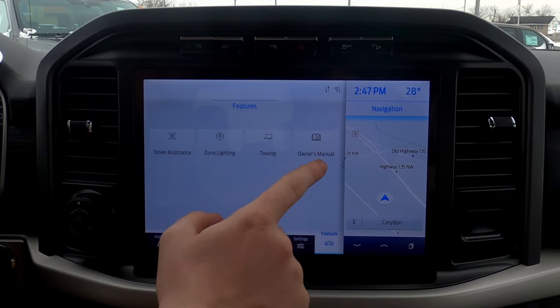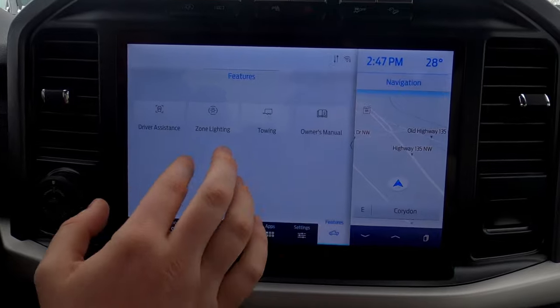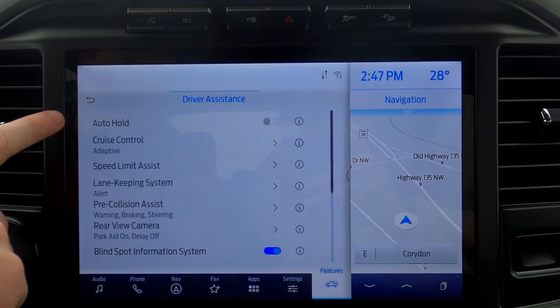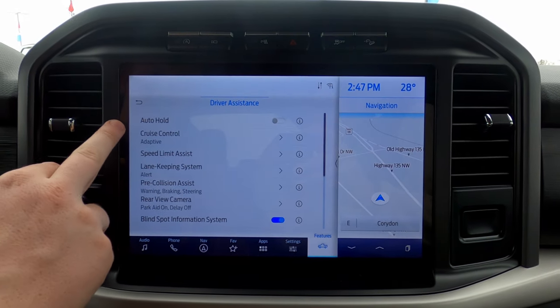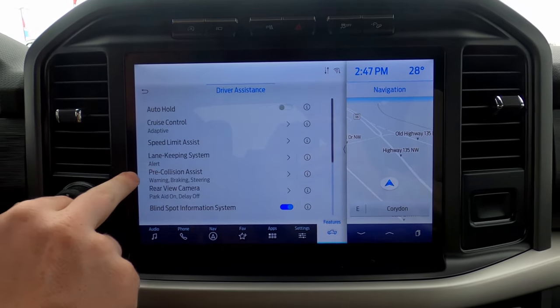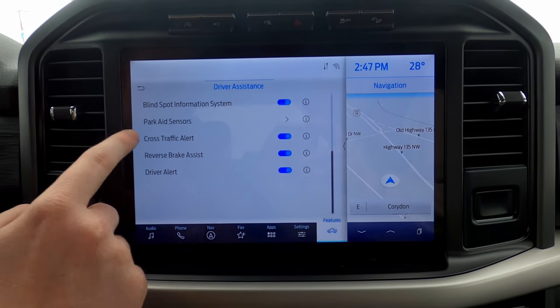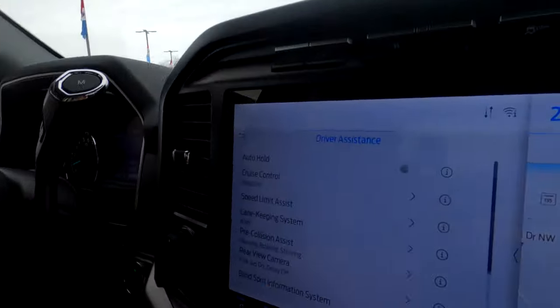This one also has the features mode. You have a full digital owner's manual, so you don't have to worry about that big book anymore — you can look at it on your screen. In the XLT's driver assist you have: auto hold, adaptive cruise control, speed limit assist, lane keeping assist, pre-collision assist, rear view cameras, blind spot information system, parking aid sensors, cross traffic alert, reverse brake assist, and driver alert.